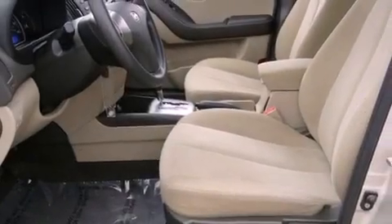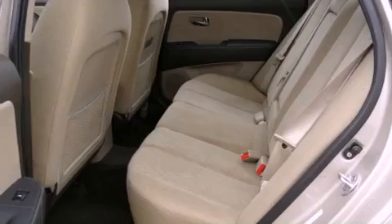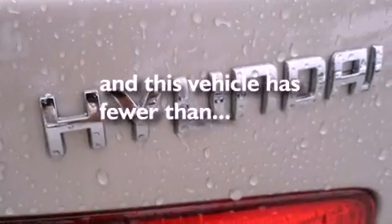Features include a low-tire pressure indicator, air conditioning, steering wheel mounted cruise control, front fog lights, disc brakes with an anti-lock braking system, child safety seat anchors, rear seat child-proof door locks, full power accessories, and a rear window defroster. This vehicle has fewer than 36,000 miles on the odometer.